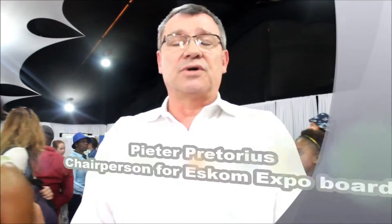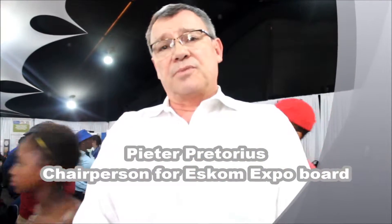Good afternoon, my name is Peter Brinteris and I'm the chairman of the board of the ESKIM Expo for Young Scientists. The reason for the Science Expo is an opportunity for learners from all school-going age children to present their scientific projects to a group of judges to determine who is going to represent South Africa internationally, and have the possibility of winning prizes to the value of 4 million rand.